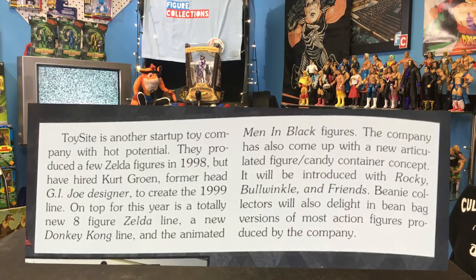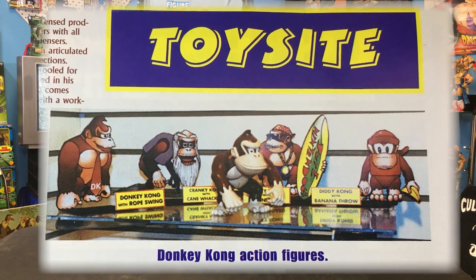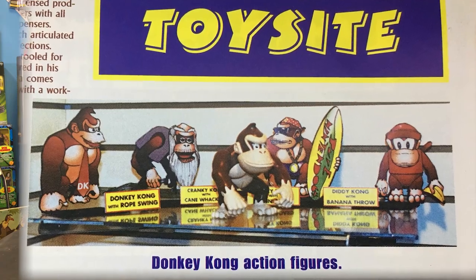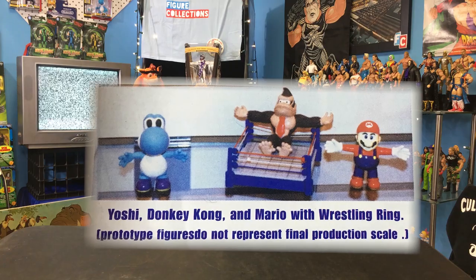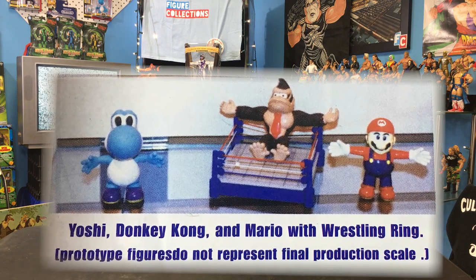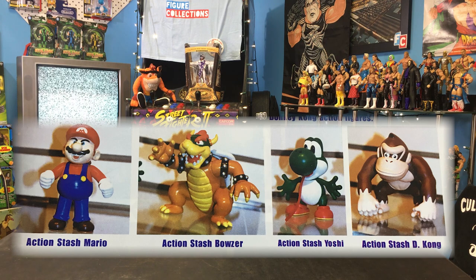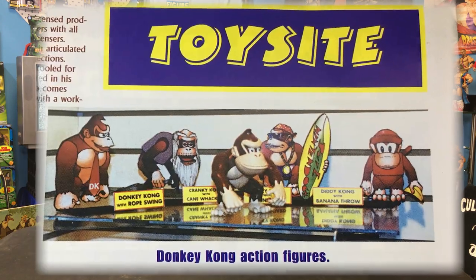Toy Site broke the news and gave the first look at Series 1 of DK figures at Toy Fair in 1999. Donkey Kong was the only character shown in figure form, while the rest of the characters were mock-up drawings. An additional Donkey Kong in a wrestling ring was shown, but nothing would ever come from it. Also shown at Toy Fair were tons of other Nintendo products, but we'll do a full video about the Toy Site figure company soon.